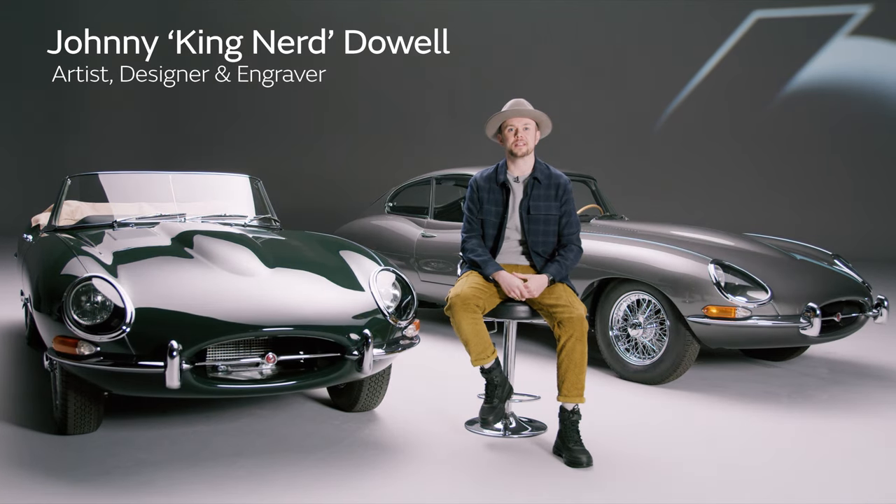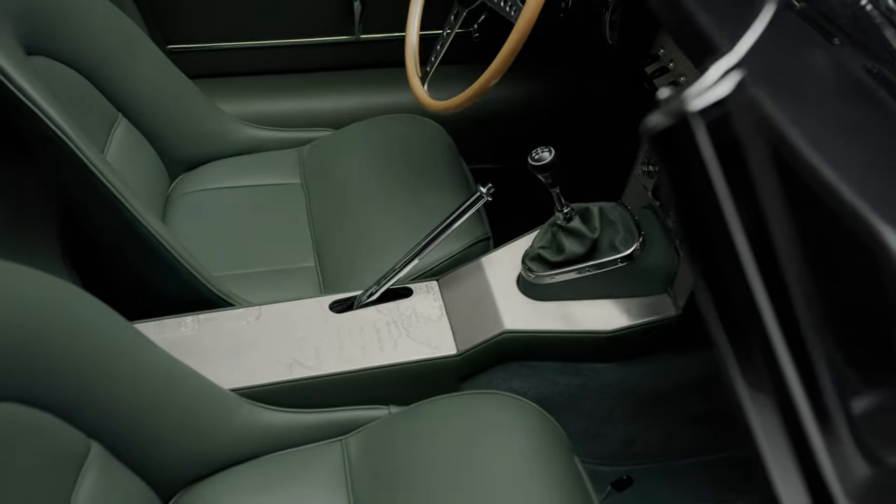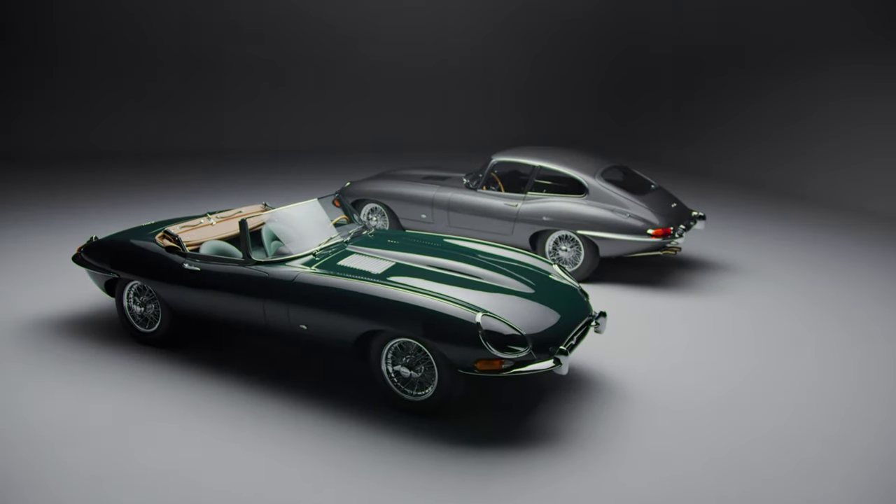Hi, I'm Johnny Dow, also known as KingNerd. My involvement was to design and create a bespoke console for these iconic Jaguar E-types.